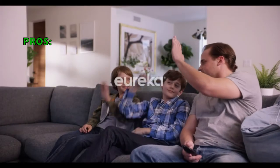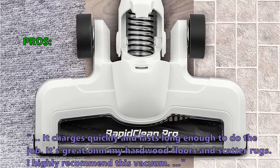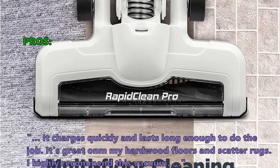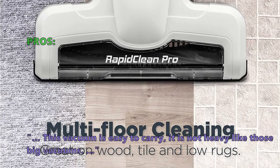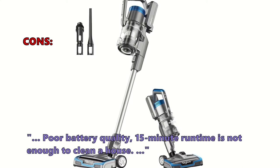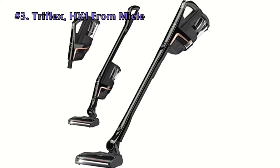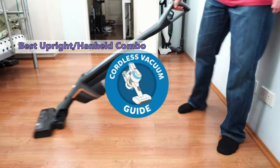Customers who bought it liked that it charges quickly and lasts long enough to do the job. One reviewer said it's great on hardwood floors and scatter rugs and highly recommended it. Others noted it is not heavy like big vacuums. On the downside, some reported poor battery quality with only a 15-minute runtime — not enough to clean a whole house — and insufficient suction on carpet without applying extra pressure.